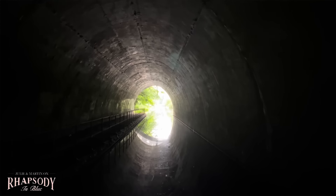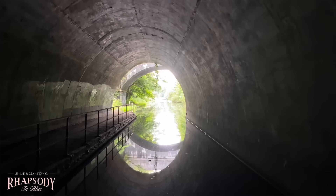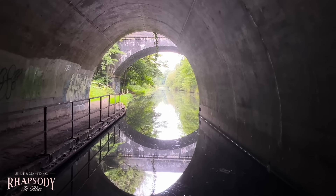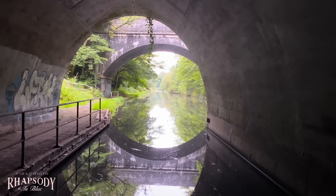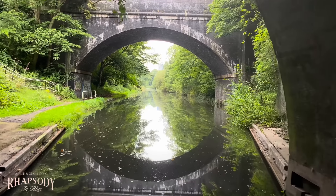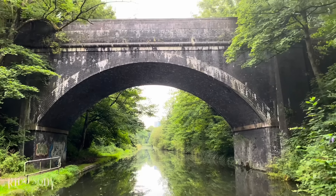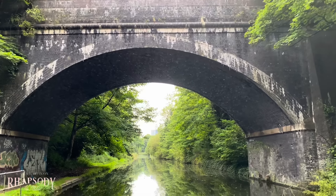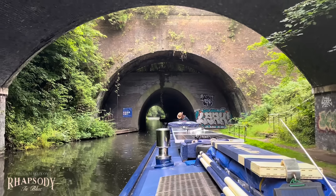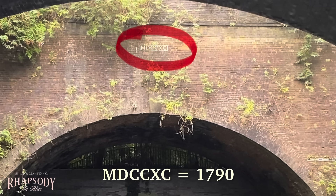Look at those reflections — wow. We've got another bridge the other side as well. The reflection is just stunning — it's almost a complete circle. I think that's a railway bridge — what a magnificent structure. Oh, it's got a date on it: MDCCXC. We'll work that out — so it works out to the year 1790.